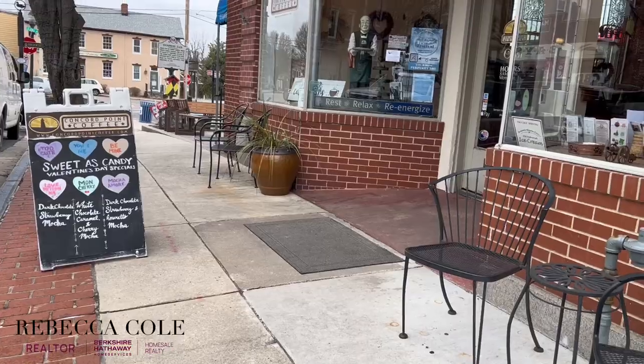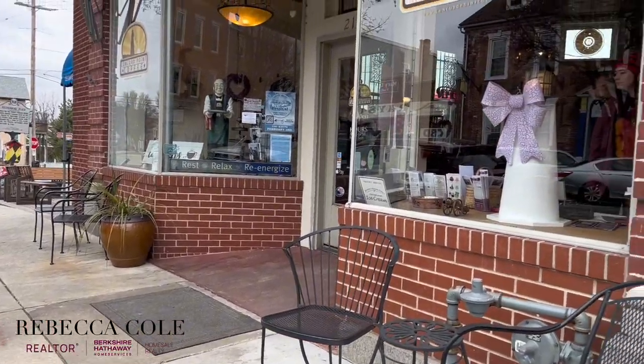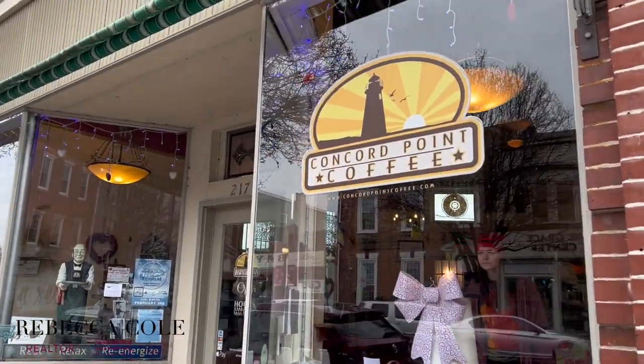And this brings us to our final stop, Concord Point Coffee, located on North Washington Street in Havre de Grace.